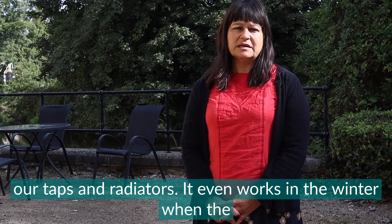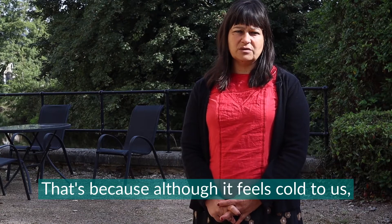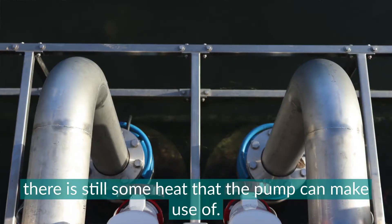It even works in the winter when the temperature drops to below zero. That's because although it feels cold to us, there is still some heat that the pump can make use of.